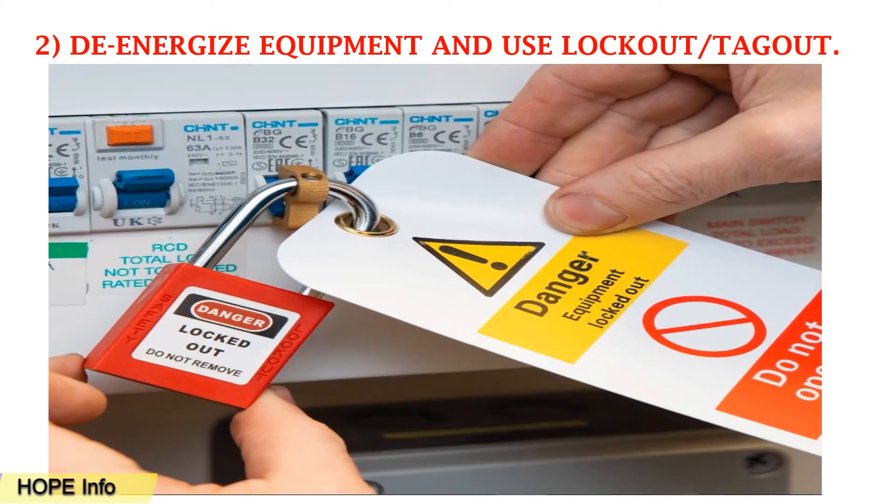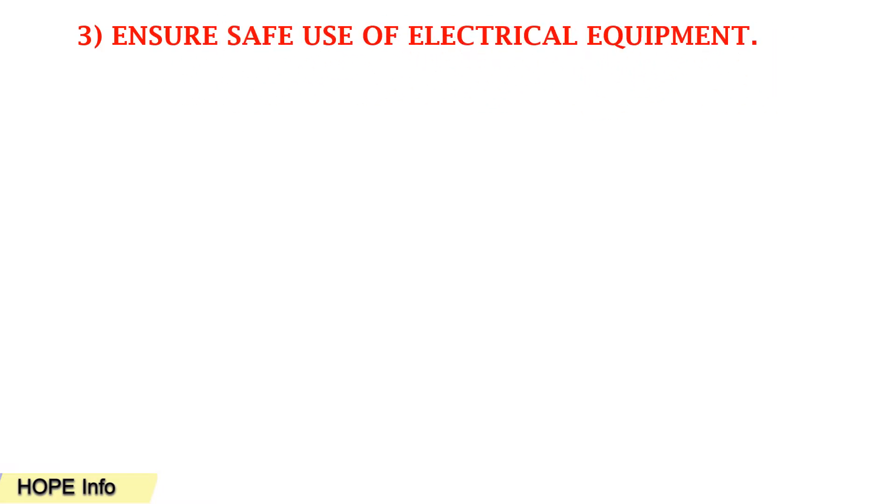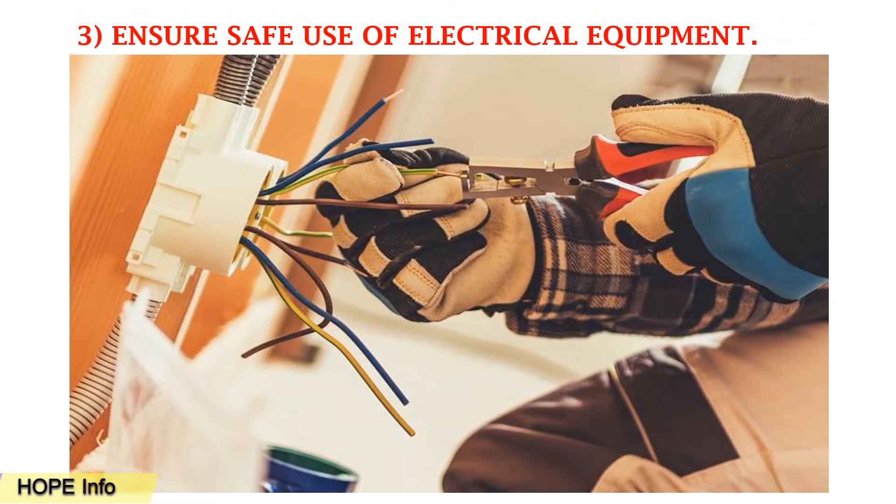Workers need to make sure they are using lockout and tagout procedures. Tip number three: ensure safe use of electrical equipment. You should make sure to use proper PPE while you are working with live electrical wires.